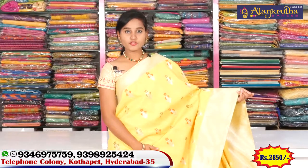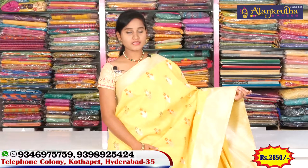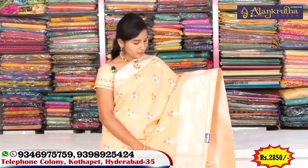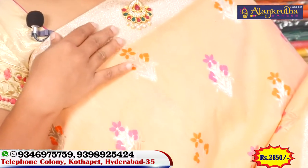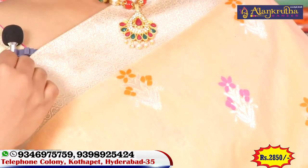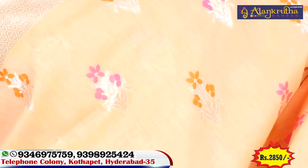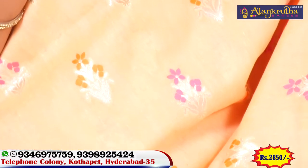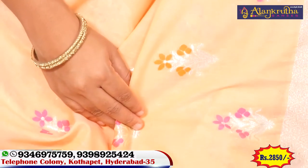This saree is priced at 2850 rupees, which is a reasonable price. We have a color combination — the border is 2 inches. We want to make a peach color combination. It's very neat and the color combination is beautiful.